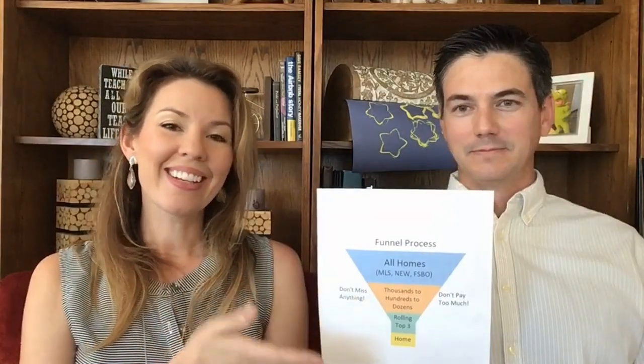Now we didn't just come up with this system. This process was first developed by Larry Kendall in Colorado, a real estate broker and trainer. And the result is countless happy clients across the country. It's a really great system. So here is the Nifty Funnel.